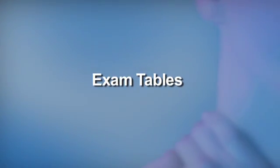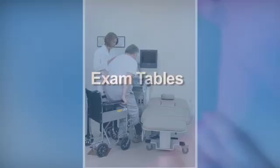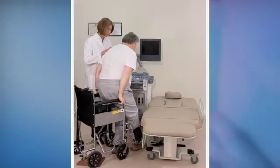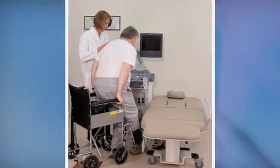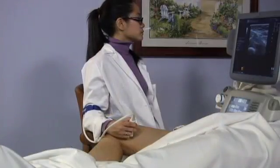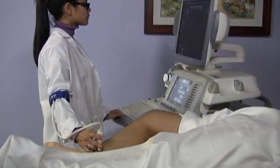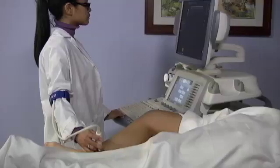The following are industry standards for exam tables. They should be height adjustable and capable of being adjusted low enough to allow patients to get on and off easily and unassisted. The height range should be wide enough to allow the user to scan in a sitting or standing position while maintaining an arm abduction angle of less than 30 degrees.